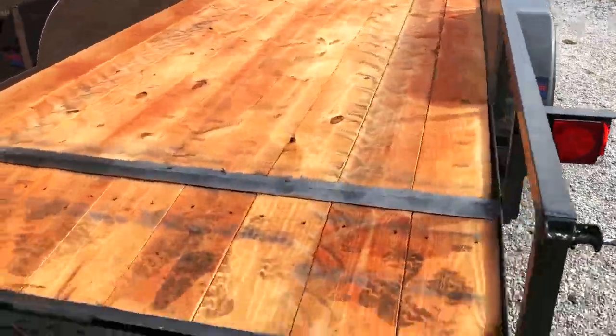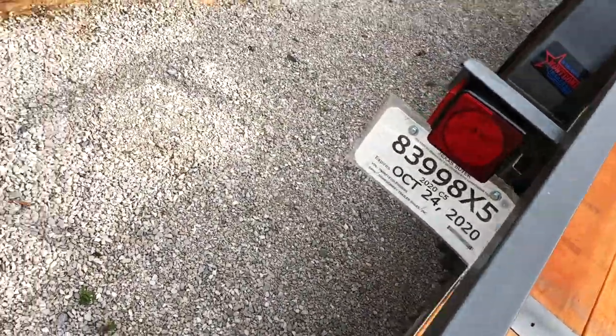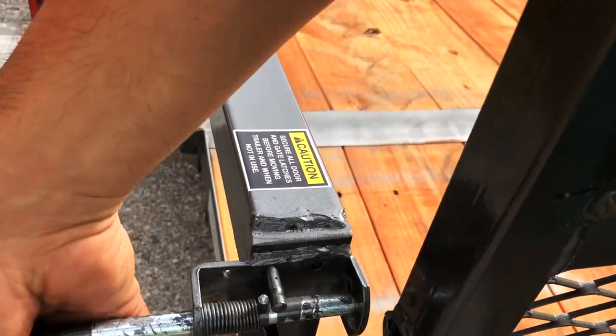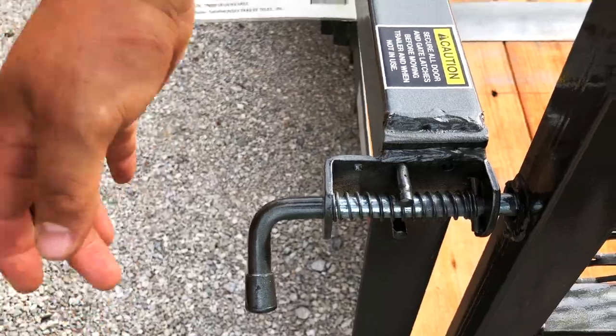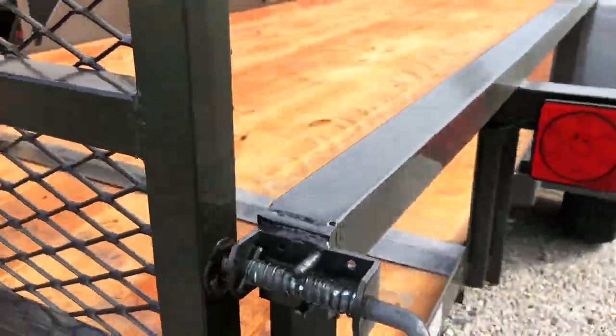Pretty good-looking little trailer — not bad for $2,300. I guess you can lay this out even more. Technically you can lay that down too. Just line it up with the holes — all you do is turn this a little bit, just like that. So there's the trailer. I'm going to go ahead and move things around.